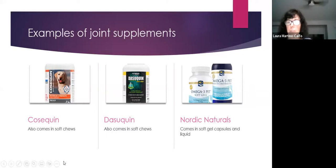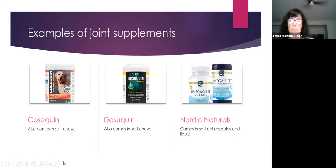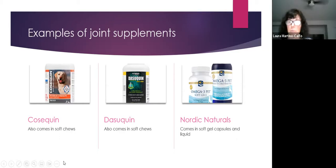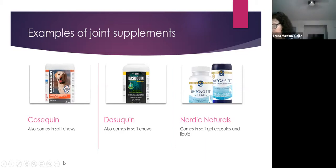A recommended omega-3 product is Nordic Naturals — the liquid form provides higher doses than soft gels. Dr. Joey mentioned the Welactin 3TA, a highly concentrated fish oil that requires a smaller amount, comes in an easy-to-use non-messy container, and does not need refrigeration — currently her preferred choice for omega-3 supplementation.